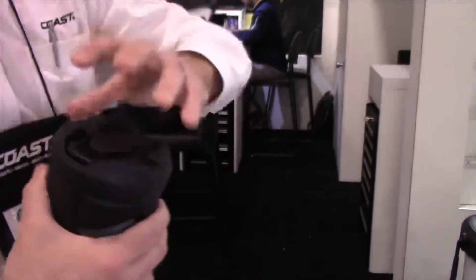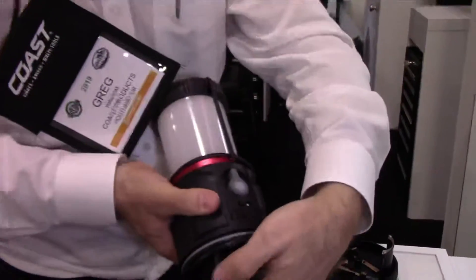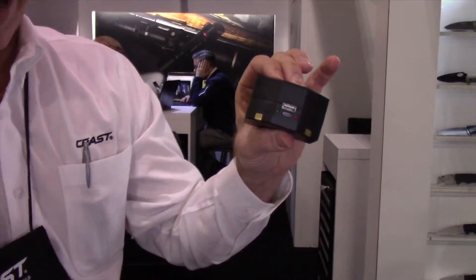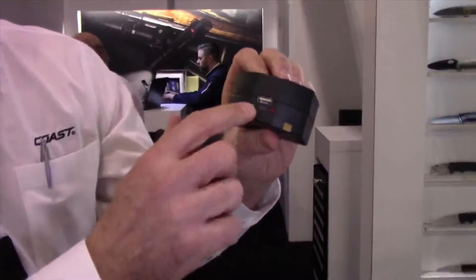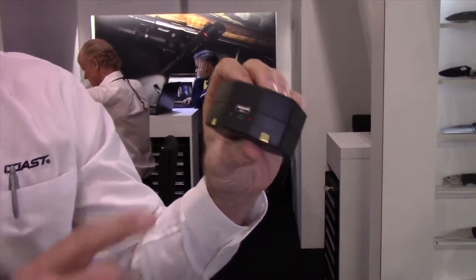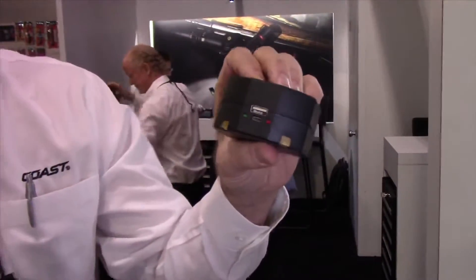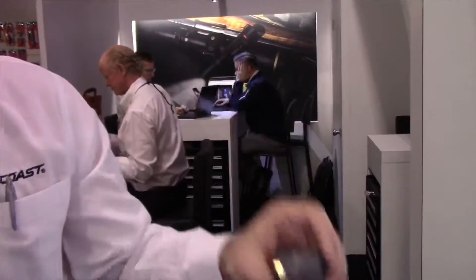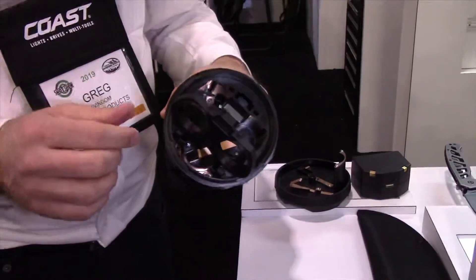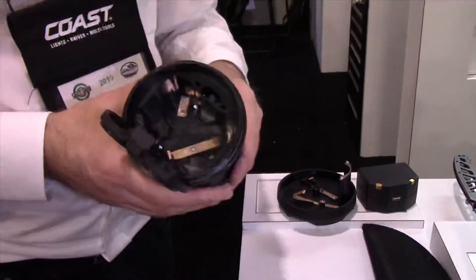Or you can remove the battery pack, and it can operate as an independent power bank. It's got its own USB out — you can have this outside the lantern recharging your cell phone. You can also recharge the battery pack itself with the micro USB port, and you can do that while you run your EAL22R off D cell alkaline batteries. It is compatible with both D cell alkalines and its rechargeable battery pack.